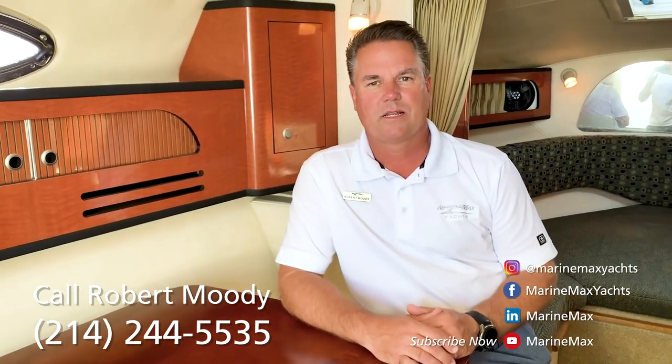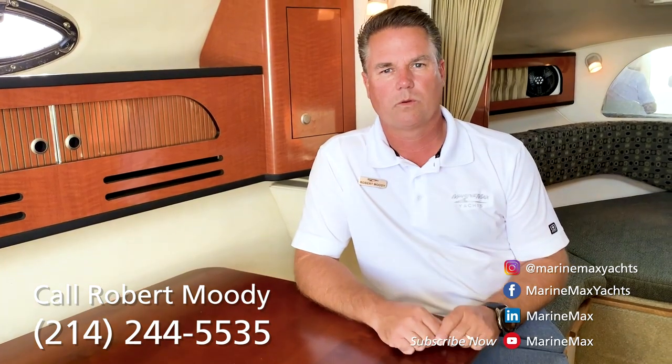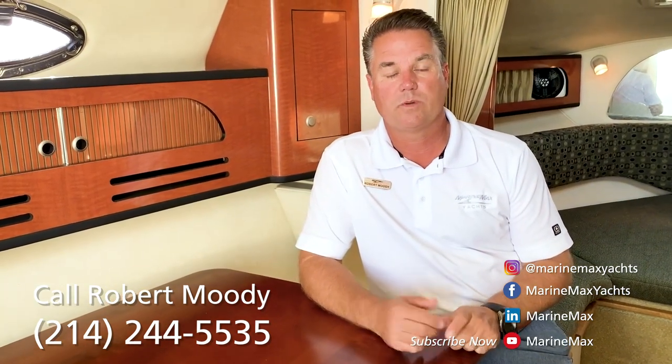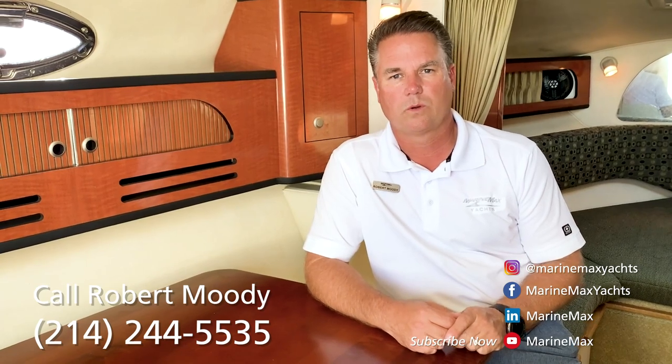I'm Robert Moody with Marine Max at the Dallas Yacht Center. This boat is at my sales dock on Lake Louisville at Pier 121 Marina. If you have any questions or want to see it, please give me a call on my cell at 214-244-5535.